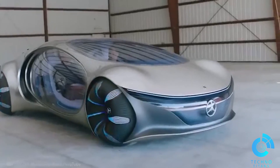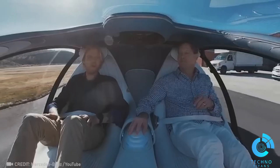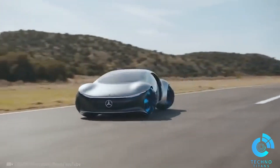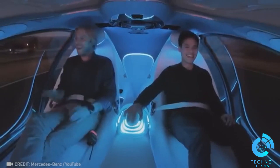Immerse yourself in the Vision AVTR by Mercedes-Benz, a living work of art that connects with you through your skin. Go ahead, pinch yourself — you aren't dreaming.